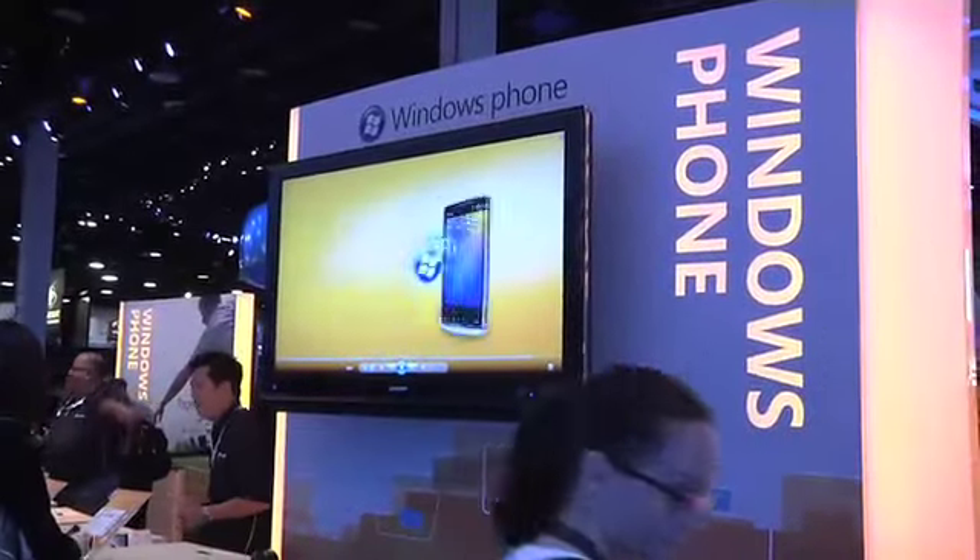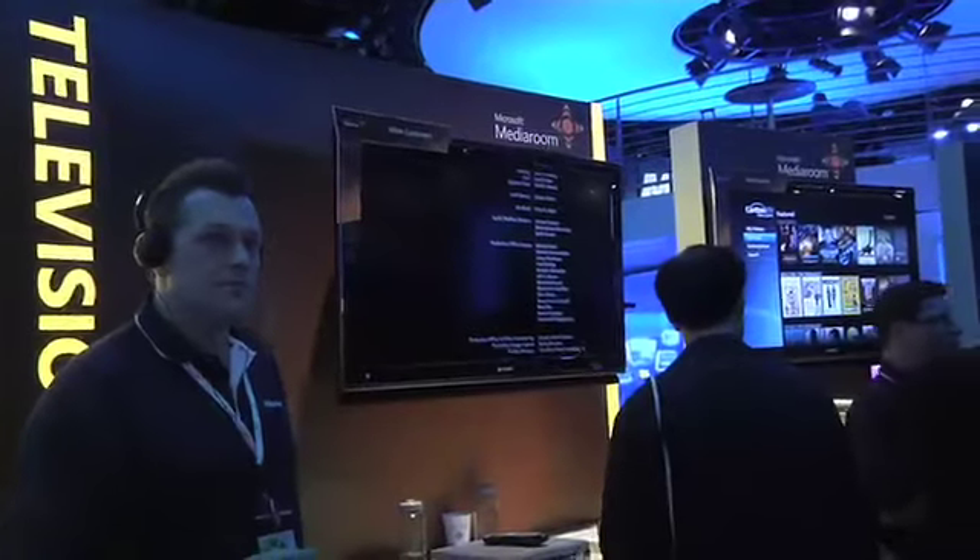Here we are at CES. First thing you do when you walk into the main hall, you find the Microsoft booth. We can show you everything that's working around there. Here are the folks at Zoom. Here's Windows Mobile Phones. Here we are in Microsoft Media Room showing television on the internet.